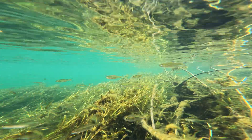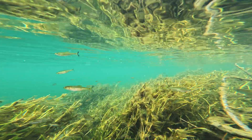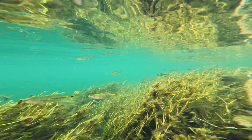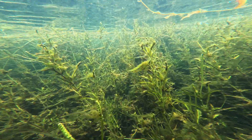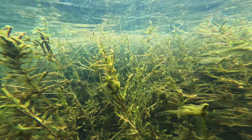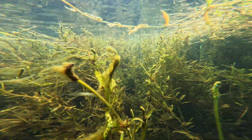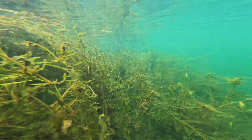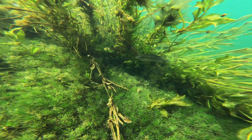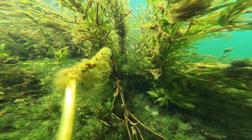The shallows would taper off into the deeper main channel, creating a sort of drop-off as is found on the edges of coral reefs. Here the dense vegetation growing up to the surface gave way to plants growing in deeper water and staying lower. This in-between zone was where we encountered many pike cichlids, Saxatilia brasiliensis.